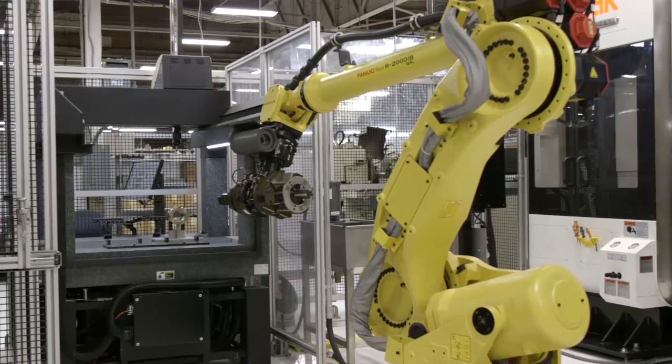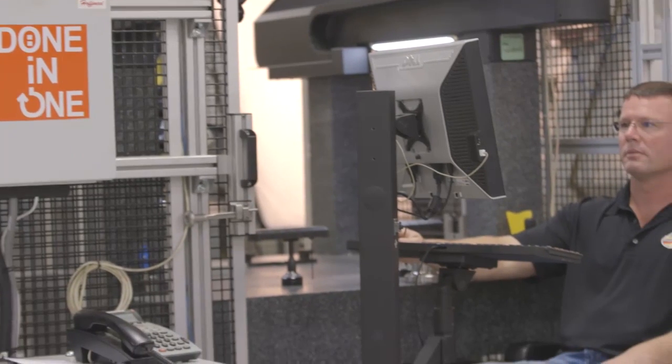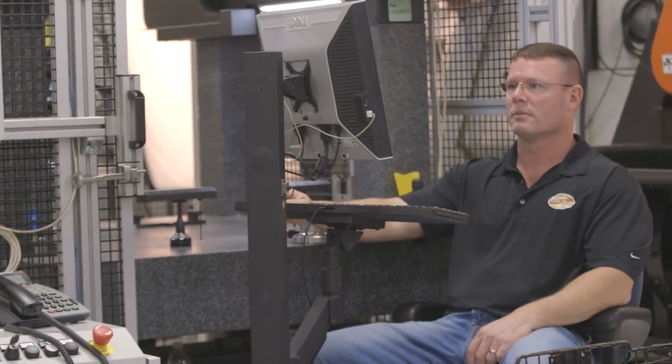Metrology automation really fits into how we think about our cellular manufacturing and how we focus on automating our processes to increase quality, increase efficiency, and all those things that come along with being a world-class machine shop.